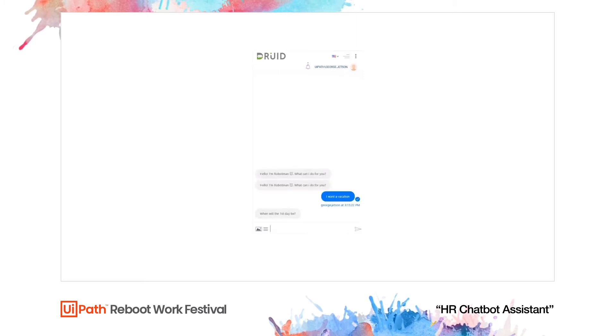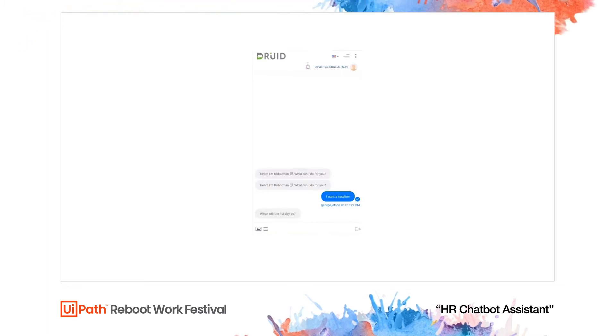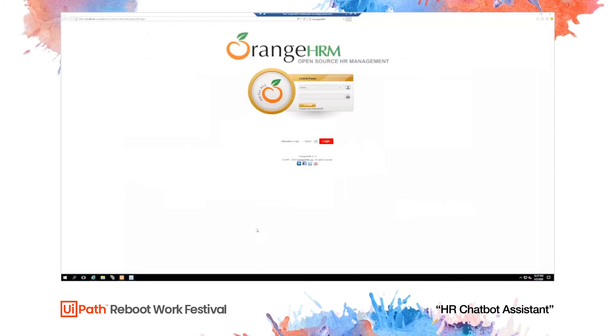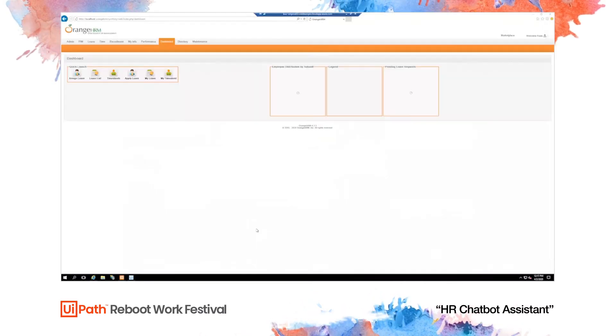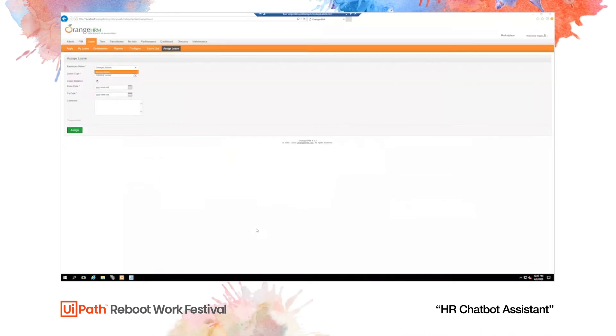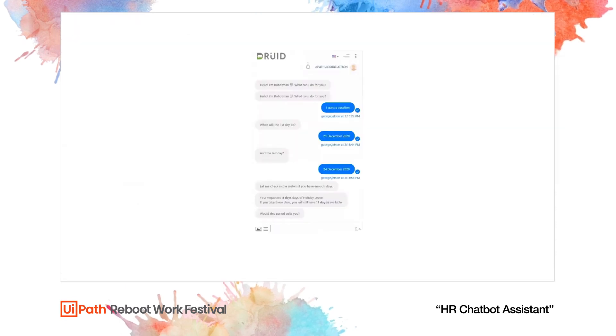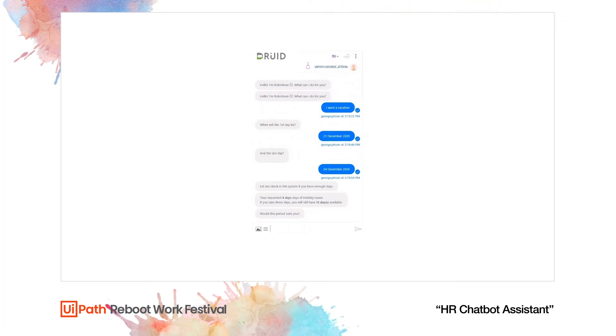He needs to enter when the first and last days of his vacation are. In the background, the UiPath robot connects to the HR platform and checks if George has enough days available in order to take his vacation. The robot then comes back to George confirming that there are enough days available and asking him to confirm the period. George will confirm.